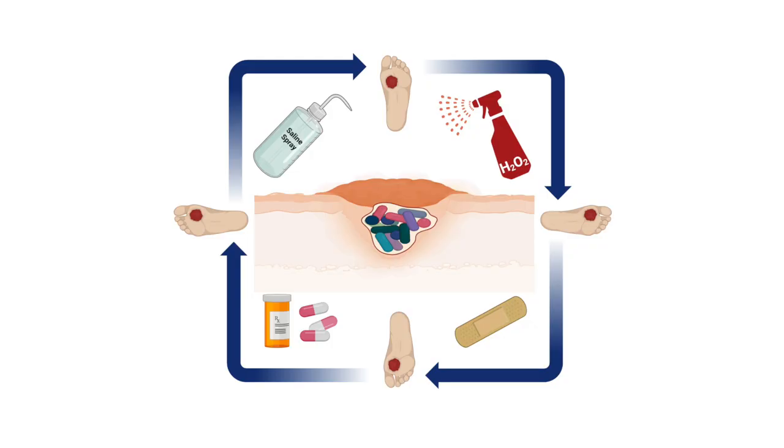Almost everyone at some point in their lifetime would have encountered skin wounds either on them or someone they know. Traditional clinical actions, once you have a wound on your skin, would be to clean up the wound area using a saline spray or apply hydrogen peroxide solution, then apply an antiseptic cream, put on the bandage, and the doctors may prescribe a dosage of antibiotics depending on the history of how and where the wound was caused. And this is the first in line treatment option.